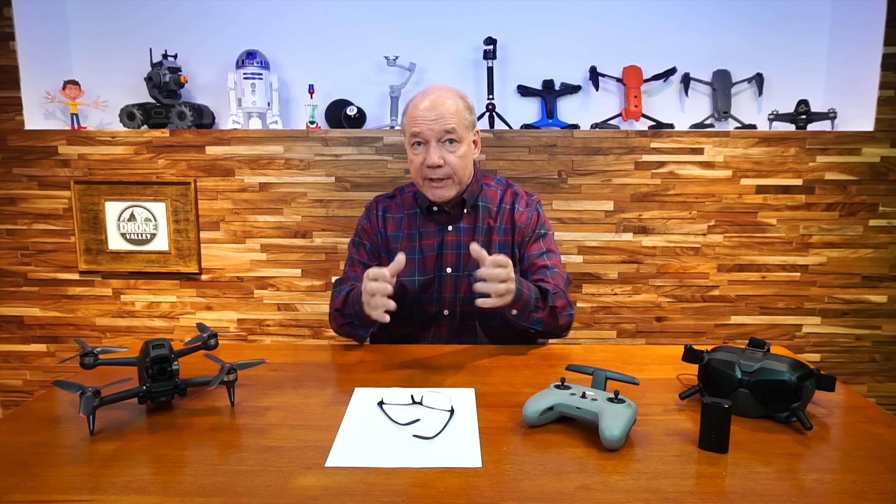Of all the drones we've reviewed, this one had by far the most questions that came in, and I totally understand that because it's a radically new design for DJI. There are a lot of camera drone flyers interested in FPV wondering if this drone is right for them. I want to answer as many questions as I can because I've got the drone, I'm flying it. If more questions come in, we'll put a second and third clip together.